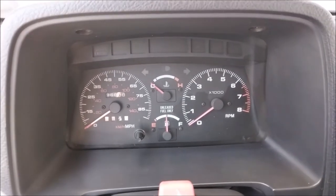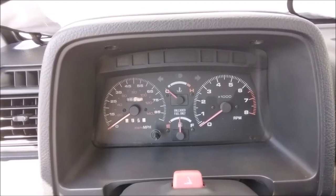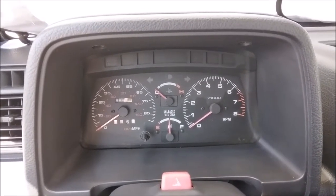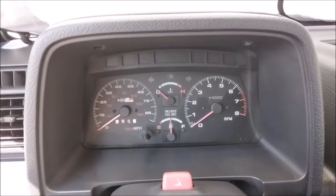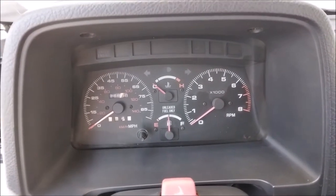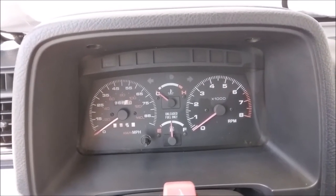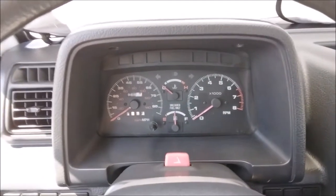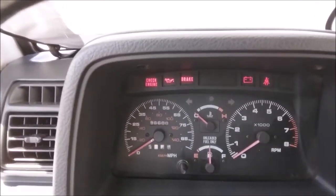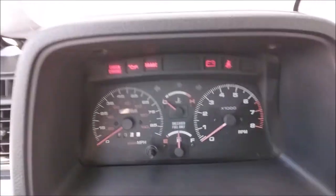Happy Saturday! If you're a regular on my channel, you know that I was on a quest to get a Geo Tracker for years. I finally got one, and then less than a thousand miles later it blew a head gasket. It's been sitting for more than a month — twelve hundred dollars later it's fixed: new head gasket, new timing belt. First start of the day, all the lights work.